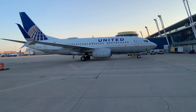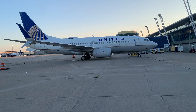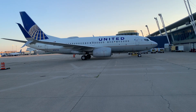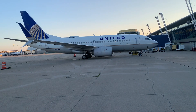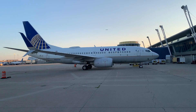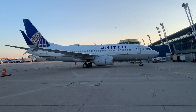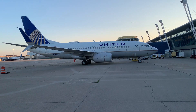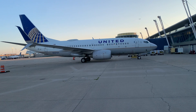The 737-700's first flight was February 9, 1997. It seats 12 in first class and 114 in coach, for a total of 126 seats. This plane has two CFM56-7B-22 turbofan engines, split scimitar winglets, and a glass cockpit.